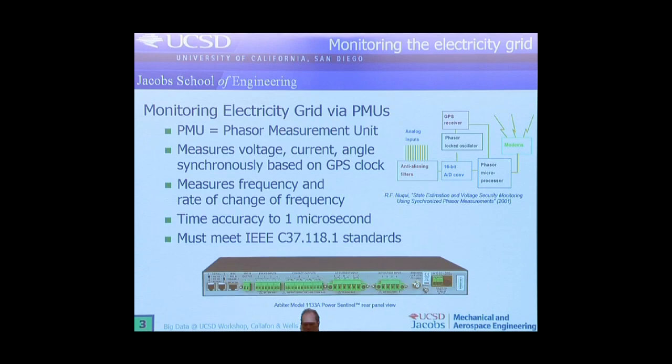So it means you can have these things distributed all over your electricity grid and they monitor the data at a synchronized rate, which is very important when things go wrong. There's a particular time accuracy up to about a microsecond, and there are I-TROPE standards used to qualify and guarantee these things are working properly.